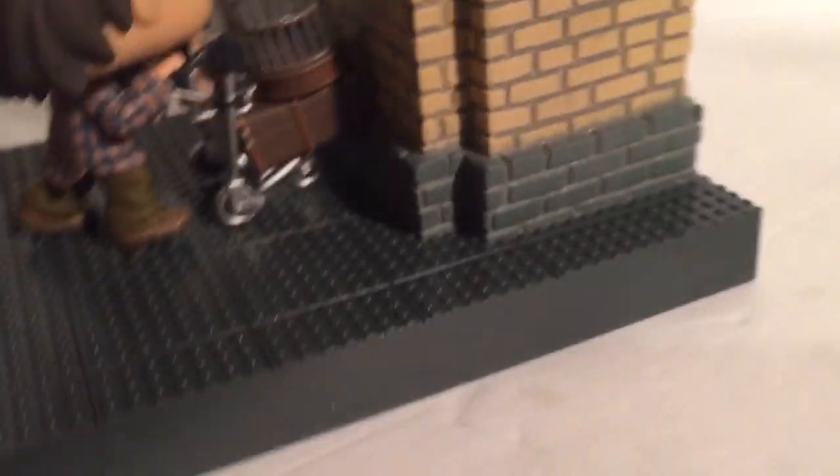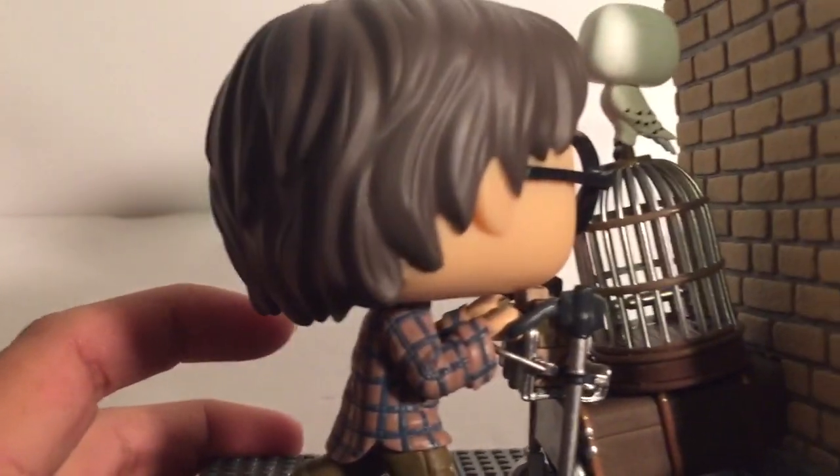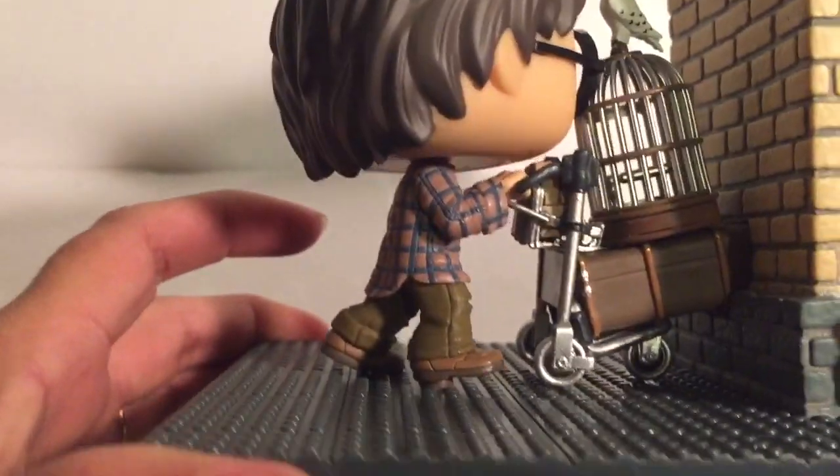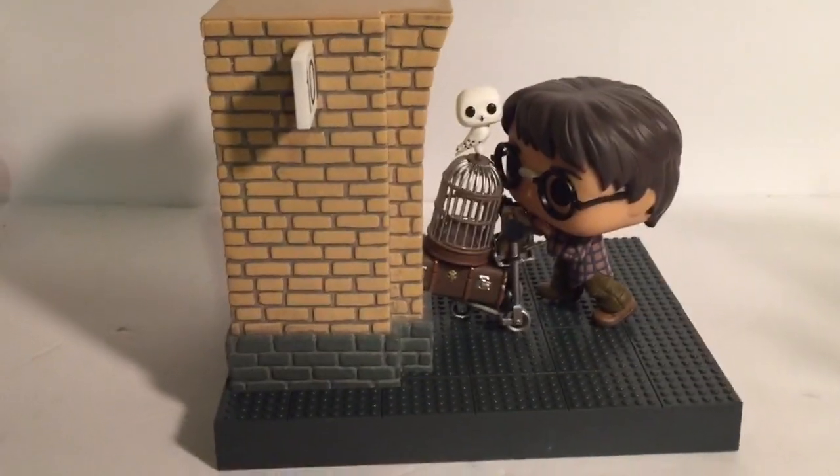Super cute, love it — they really did a good job on this one. The little push cart, super cute. Alright, so that's how he looks outside his box. Thanks for watching!